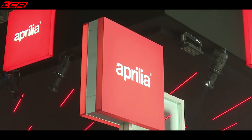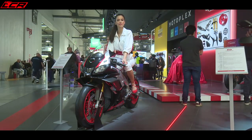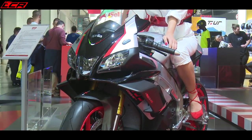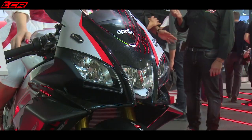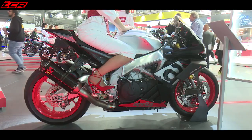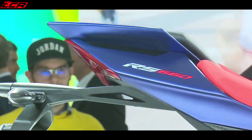Moving on to the Aprilia stand. The RSV4 RR now has wings and a rather sexy paint scheme. The RSV4 Factory now comes with Öhlins EC2 suspension, like the Tuono. But we've still got no facelift of those lights — still halogen on these bikes. We are really overdue a facelift on the RSV4 and the Tuono.